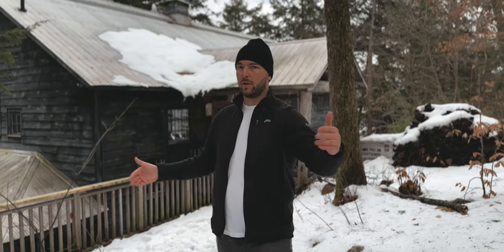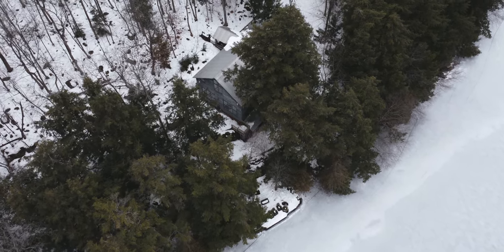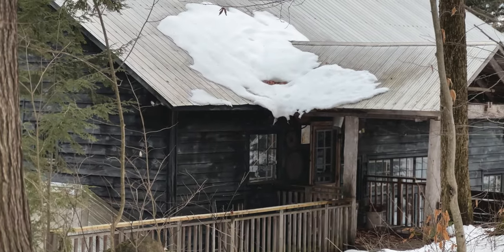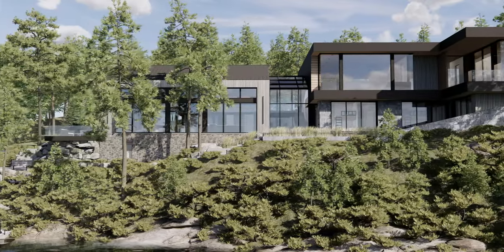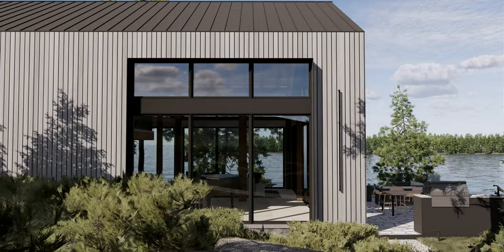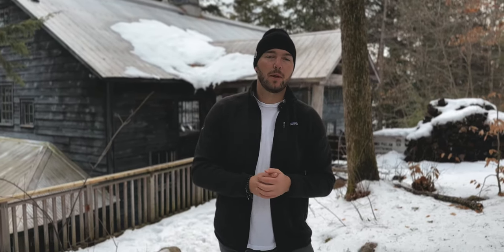Now we're on the north side of the property where the 201 feet of frontage lives. Behind me is the barn from the late 1800s. We will be preserving this structure, re-cladding it with new materials, and adding a contemporary addition to the left. This project is fully designed and is currently in our construction documentation queue. We'll put a link in the description so you can watch the concept reveal. That concludes this team site visit and project overview — follow along for more videos, and we'll see you next time.